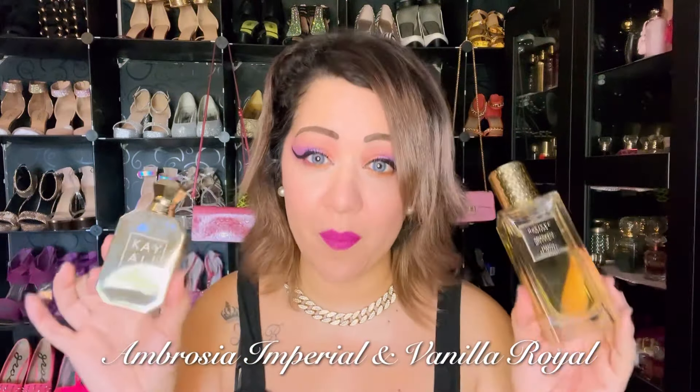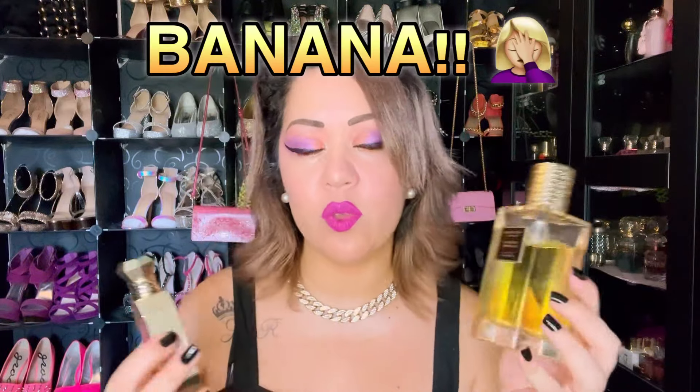The first combo was given to me by Sunny from Sunny Sense, and this is fire: Ambrosia Imperial by Navitas and Vanilla Royale by Kayali. This combo is beautiful. You have the candy-like apple with all the yumminess, and then you have the vanilla, rum, crème brûlée, and just the sweetness of both together, with a little bit of woodiness from the oud. I'm in love with it.